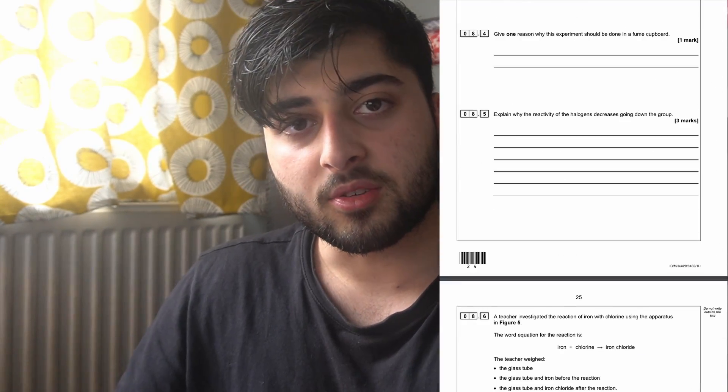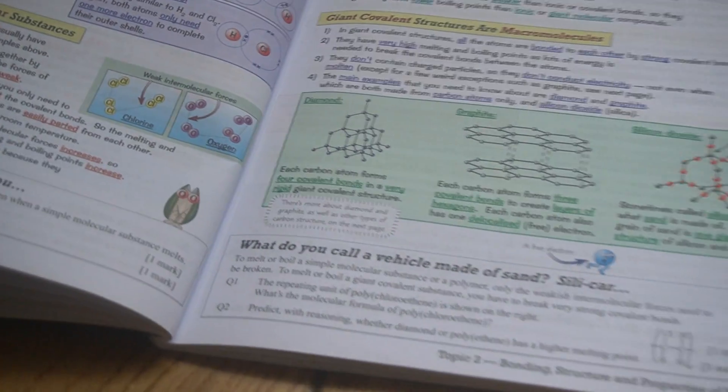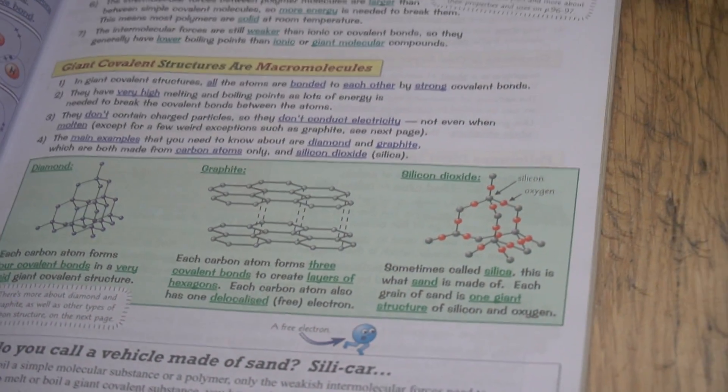Why different isotopes still have the same chemical properties is one example. Something on bonding is very likely to come up — it's always a six-mark question, or at least very likely to be. You always get a lot of marks on whether it's ionic bonding or covalent bonding, and things like nanotubes and graphene are so likely to come up.